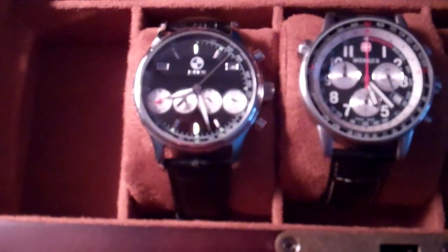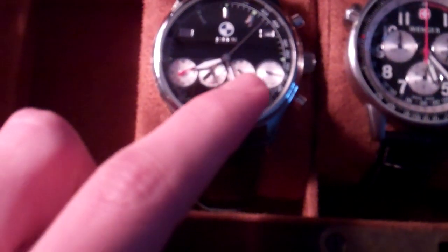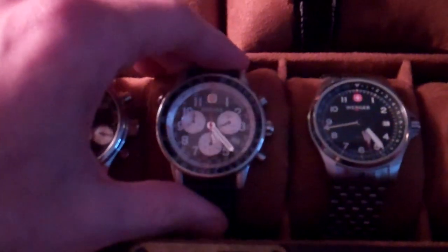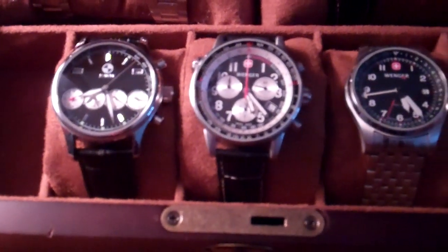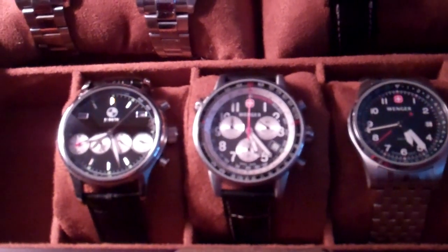This is the BMW Quattro Chronograph here. It's got the year, the month, day, date. That's a 24-hour hand, there's the date, half seconds counter, seconds, hours, and minutes - it's got everything. It's also a clear case back automatic. This is my first good watch here - a Wenger Commando that I've had for several years. I got a good deal on it - Swiss quartz movement. I wear that relatively often and it's one of my favorites.